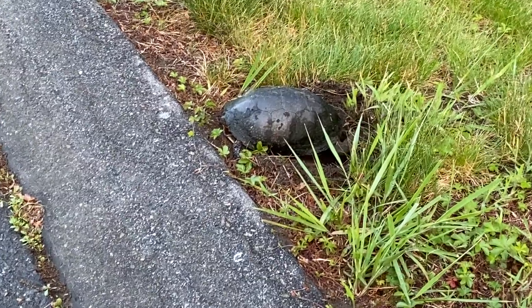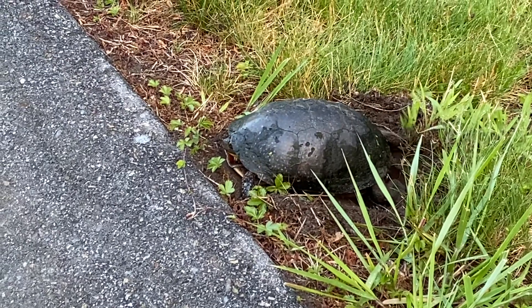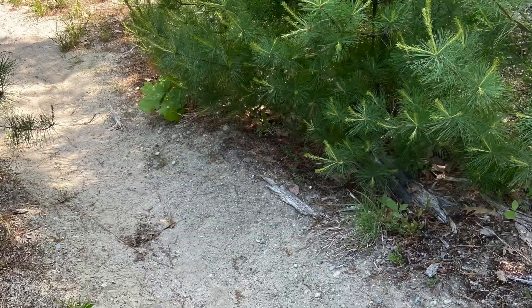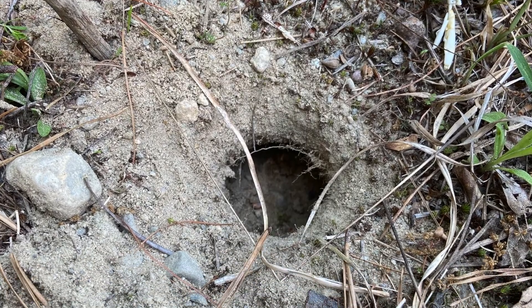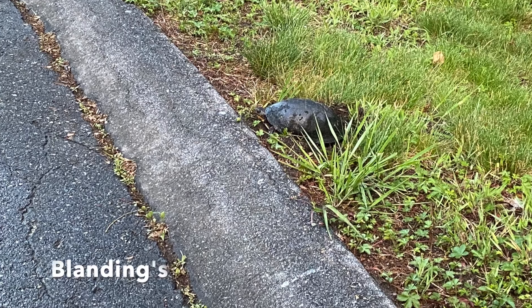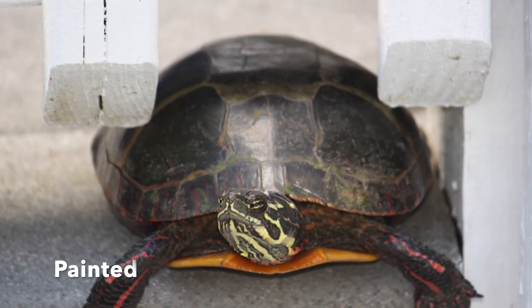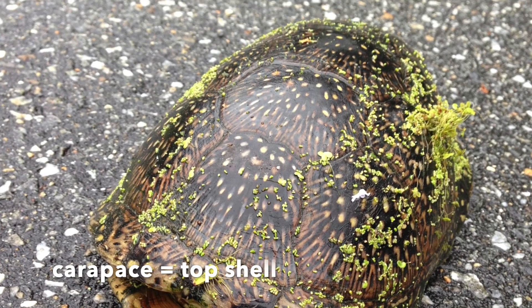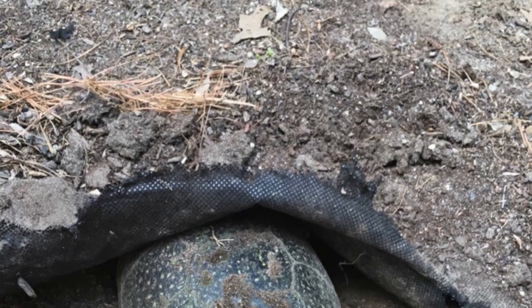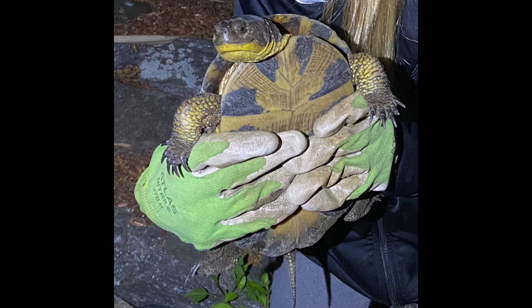So I wasn't too surprised to see another female turtle laying eggs by the side of the road one evening in June. Since we've been looking for this type of turtle at the Lowell Parks and Conservation Trust properties, I had become familiar with the differences in Blanding's turtles versus snapping turtles or painted turtles. I was sure as I walked up to it that it was a Blanding's because they have high-domed top shells called a carapace that are dark and covered with yellow flecks.